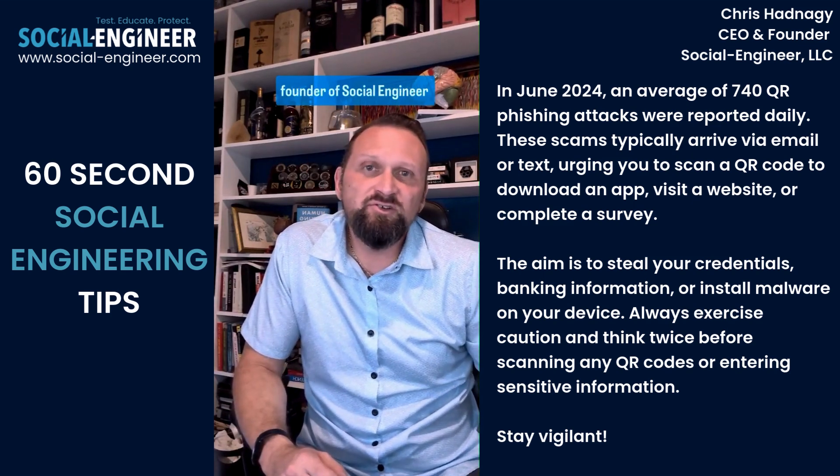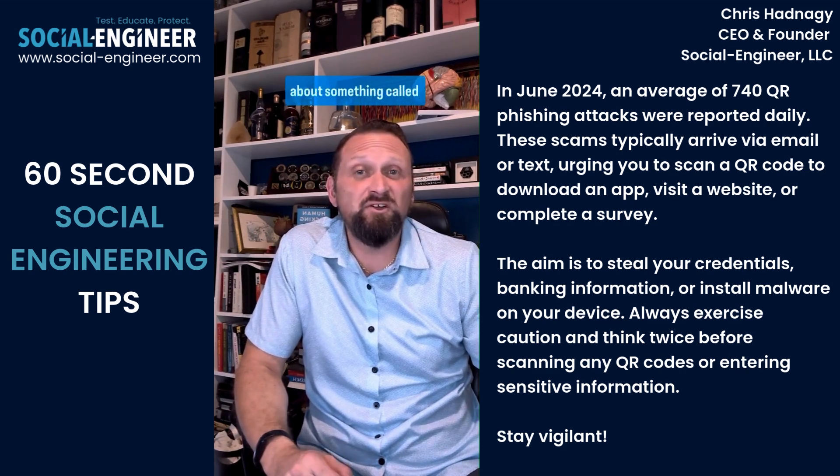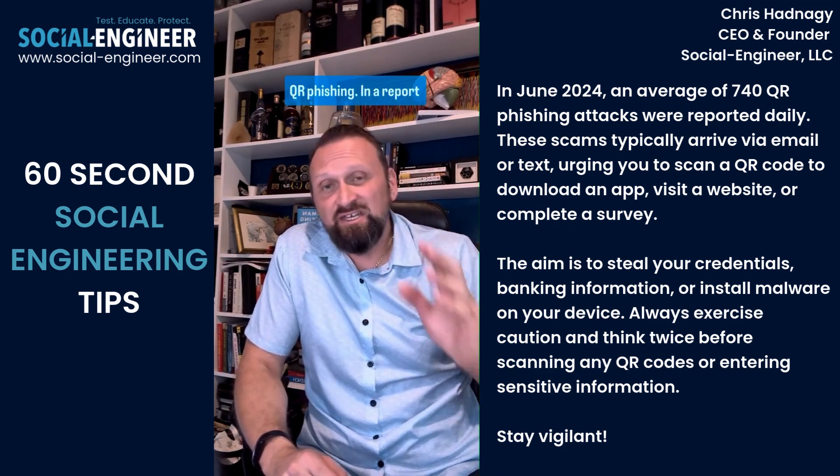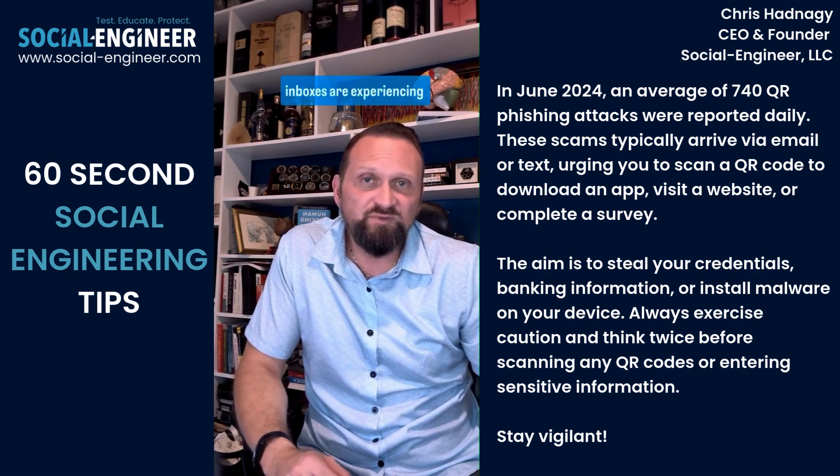Chris Hednagy, CEO and founder of Social Engineer LLC here with your 60-second social engineering tip. I want to talk to you about something called QR phishing. In a report that came out in June 2024, it stated that 1 in 20 inboxes are experiencing emails with QR phishing.